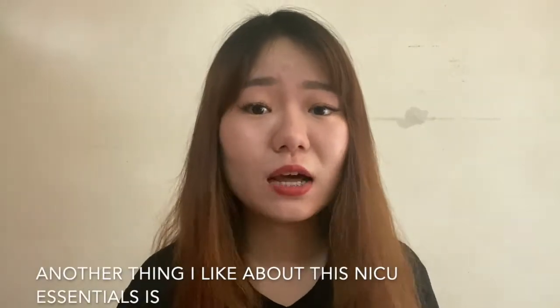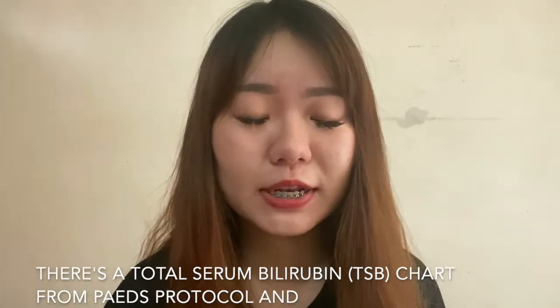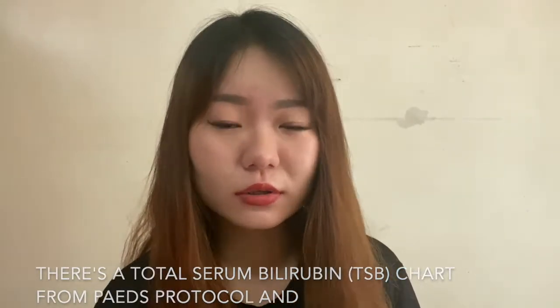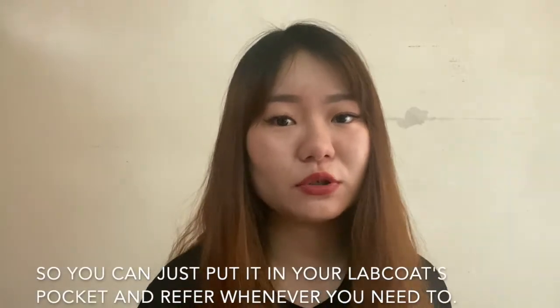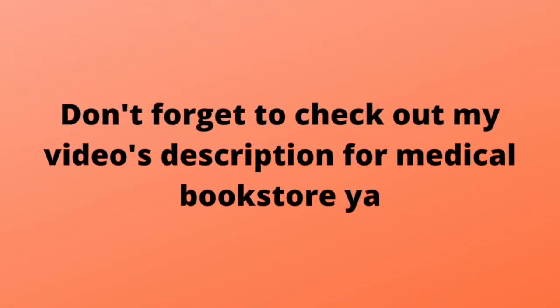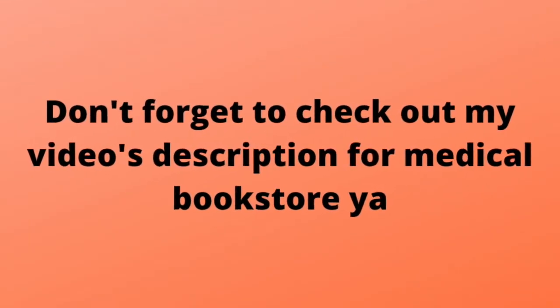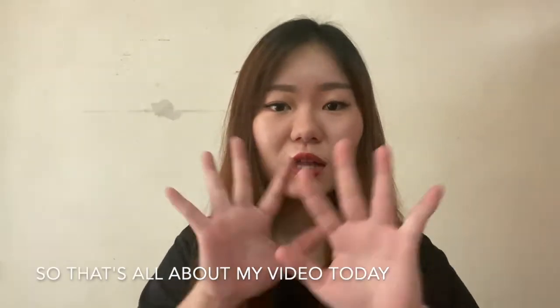Another thing I like about NICU Essentials is there's a total serum bilirubin chart from the PEAS protocol. Because it's a pocket size book, you can just put it in your lab coat's pocket and refer whenever you need to. Don't forget to check out my video's description for the medical bookstore link.